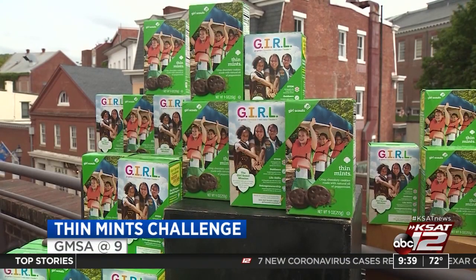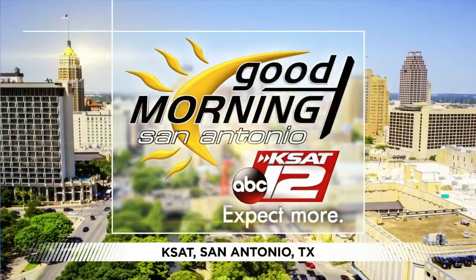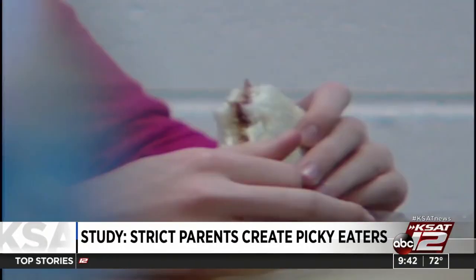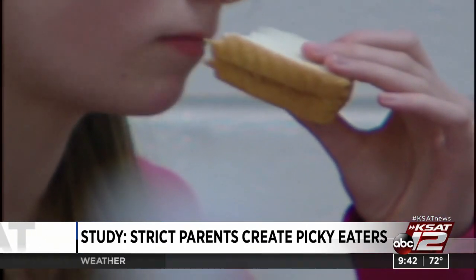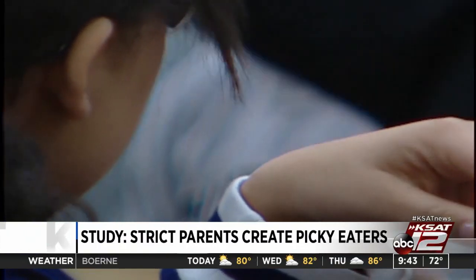If your child is a picky eater, becoming the food police only makes things worse. A new study in the Journal of Pediatrics shows that parents who demand their children eat certain foods does not help with their pickiness — instead, children become even pickier. The authors explain that eating is one of the few things kids have control over. Some experts say some kids are just naturally picky eaters. Parents are encouraged to make mealtime fun and take the pressure off about what kids need to eat. One anchor shared that their grandpa force-fed them tomatoes as a kid and it wasn't until age 52 that they fell in love with tomatoes — quite the trauma.